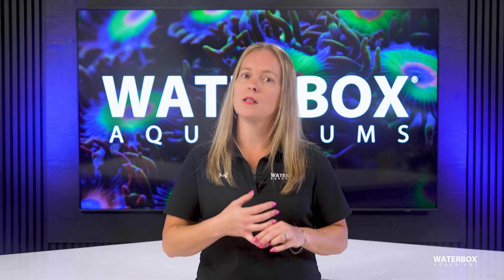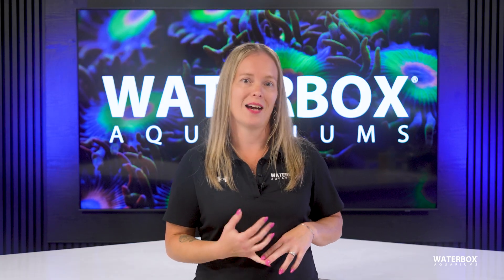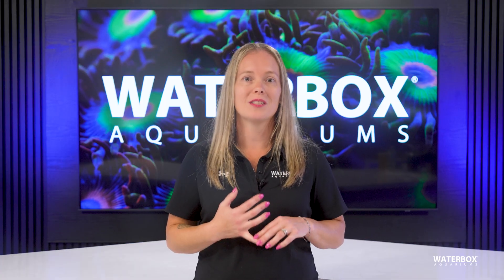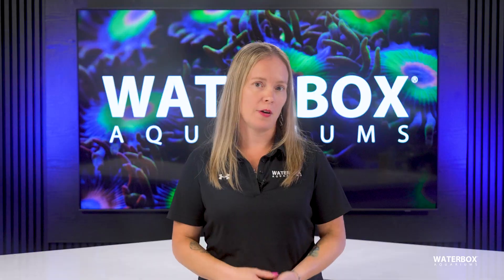Bryopsis is recognized by its feathery fronds. It is invasive and can grow in both low and high-nutrient systems. Manual removal is rarely effective because it roots deeply into the rock. The most reliable treatment is dosing fluconazole, which usually eliminates it in a few weeks. Rabbitfish and sea hares may help in some cases, but results vary.